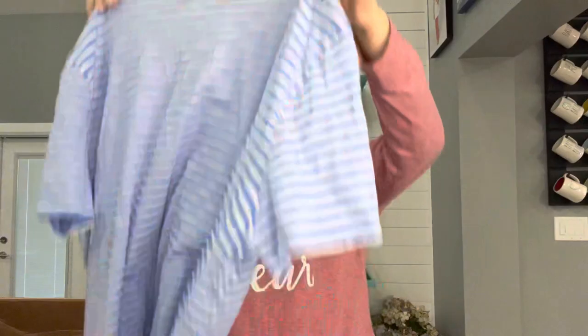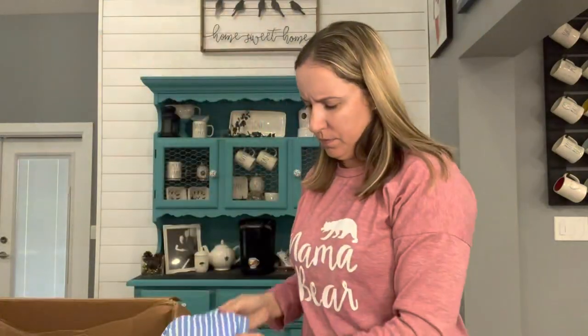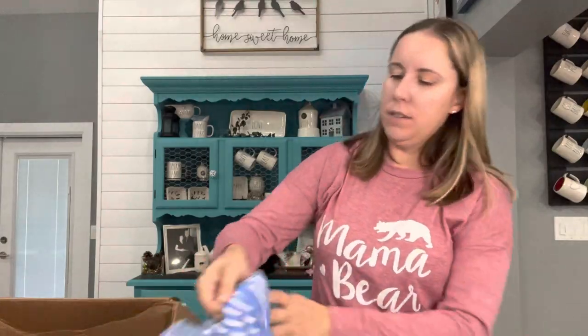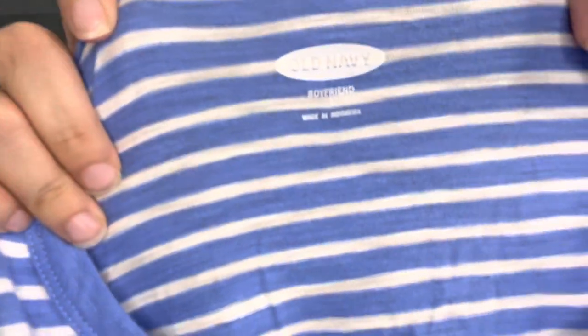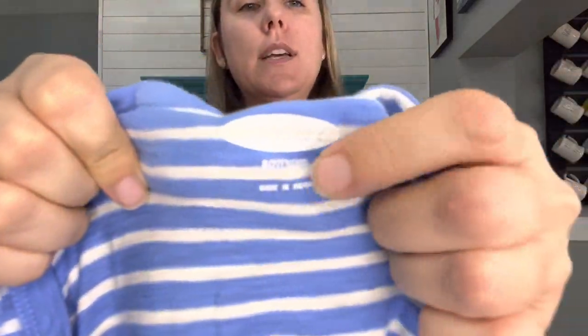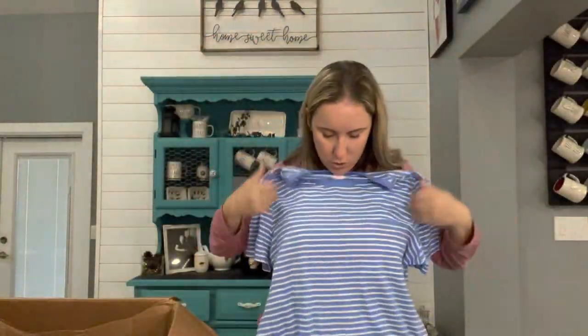Old Navy boyfriend — size large. You can tell it looks new. The size label is white on white — I couldn't see it, it's right there. Just a nice striped tee. It's just Old Navy, but I think I'll keep it.